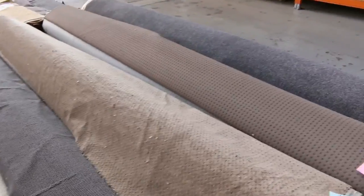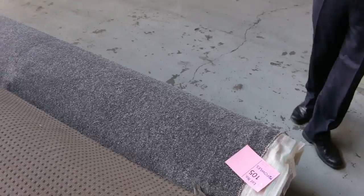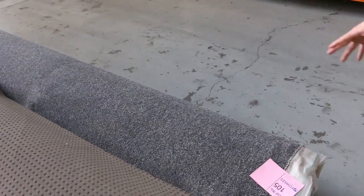Moving right down to the end here — have a look at this one. This is a beautiful charcoal colour here, 28 metres, so a nice big house roll there. And again I reckon probably $35, $40 a metre will get that one.